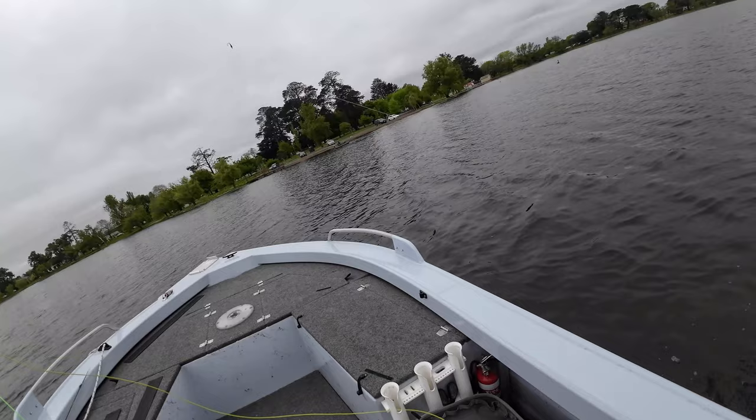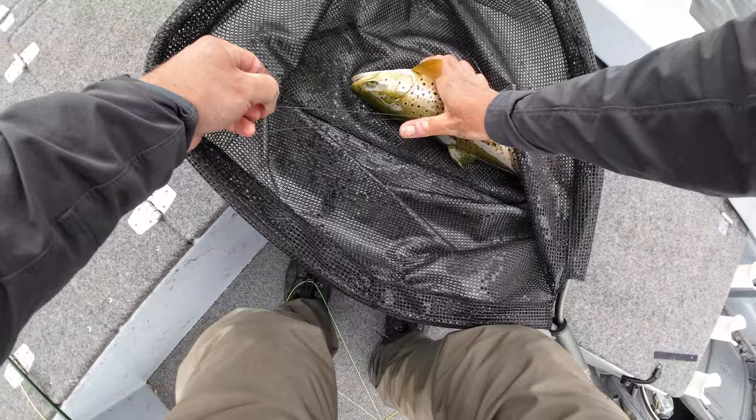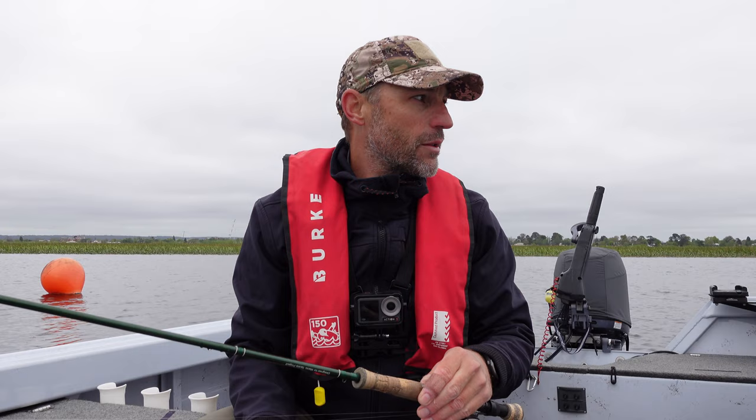I'm right at the top of the boat. That's a pretty nice fish. Beautiful lake brown trout. Can't really complain about that.